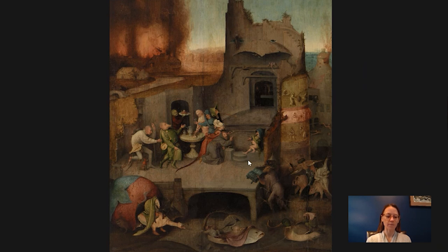Bosch was born about 1450 in a Netherlandish town called, colloquially called, Den Bosch, near Antwerp. He came from a family of artists, of generations of artists, so he likely learned how to paint from his father, although we don't know this to be certain. We actually don't know a lot about Bosch in general. What we do know comes from various archival accounts of different things that happened during his life, where he is documented in a deed or something along those lines.